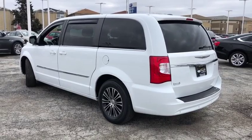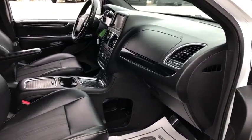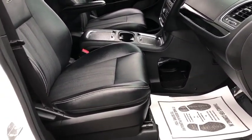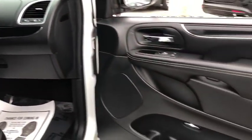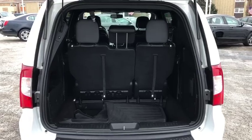Here are some of this vehicle's great options: traction control, dual airbags, power steering, four-wheel disc brakes, hard disk drive media storage, universal garage door opener, CD player, trip computer, compass, electronic stability control, fog light.